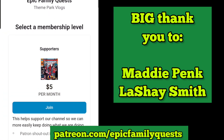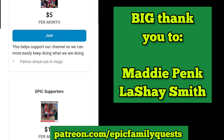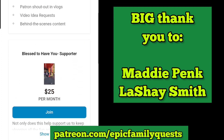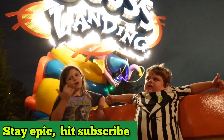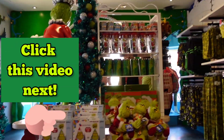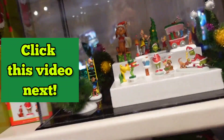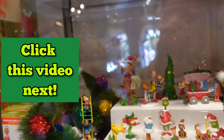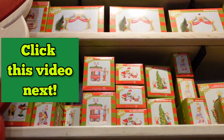A big thank you to Maddie and Liz Shea for helping support our channel — people like you help us to keep going and doing what we love. Click this video if you want to see everything there was to do at Grinchmas 2021, and stay tuned for Grinchmas 2022 — we are super excited. Thanks for watching.